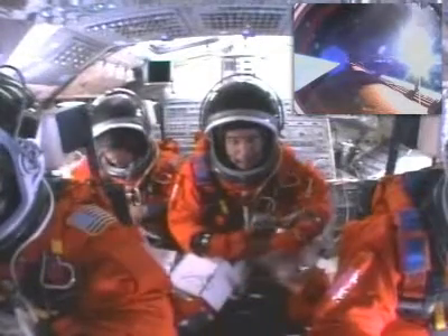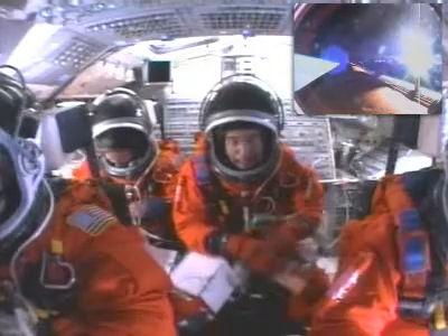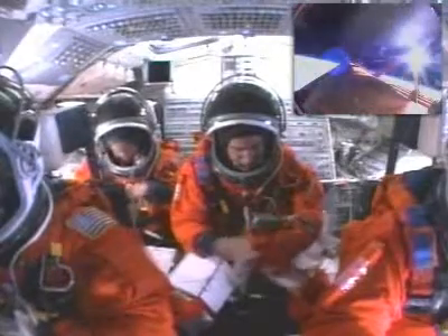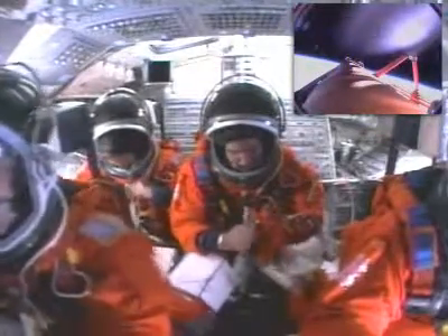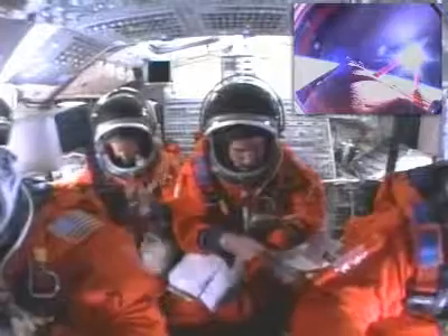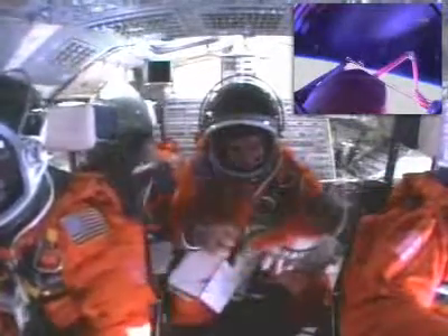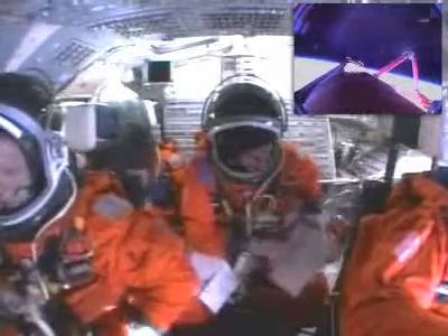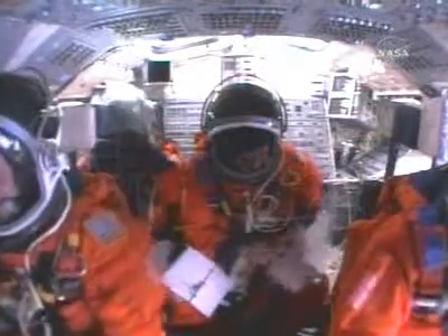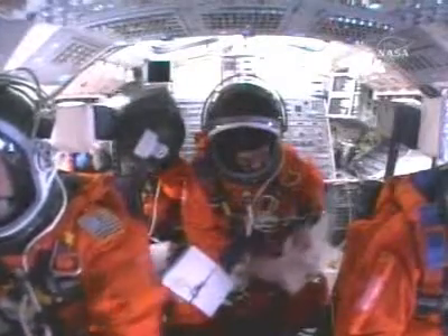Commander Scott Kelly now maneuvering Endeavour to the correct orientation so that video and digital stills of the fuel tank can be captured by cameras embedded in the shuttle's umbilical well. Copy — nominal MECO, OMS 1 is not required. You should get a good view of the ET photo DTO from the flight deck perspective.